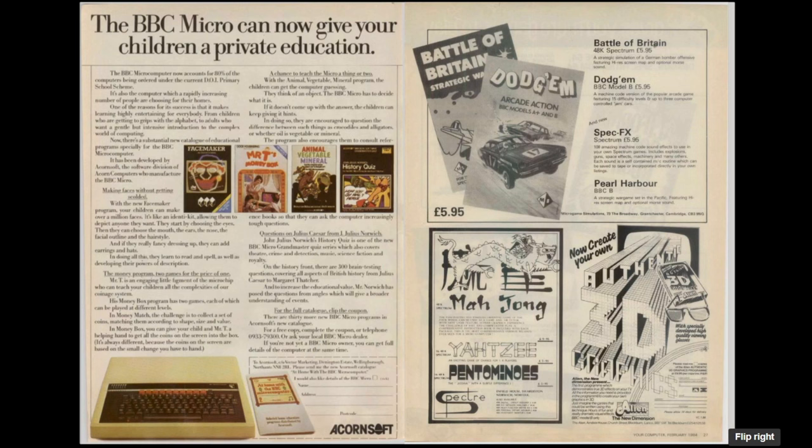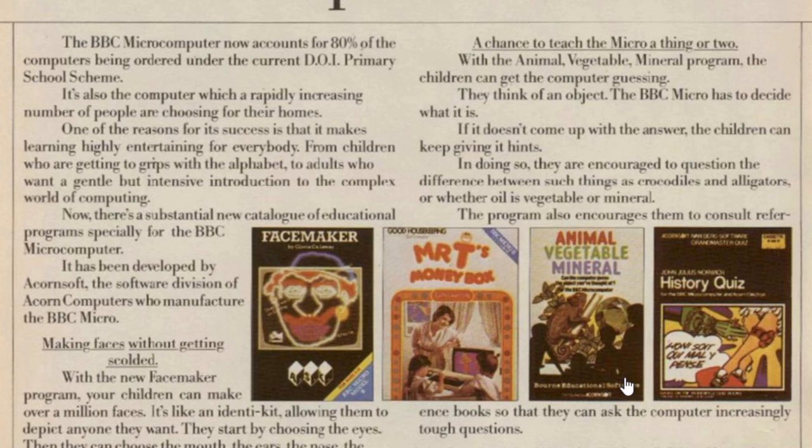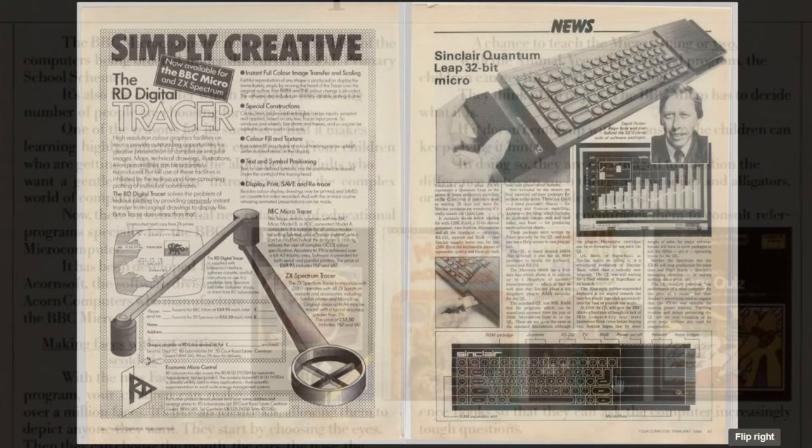There's also a BBC Micro advert saying the BBC Micro can now give your children a private education. Acorn are again going big on the fact the BBC Micro is in use in schools, with the opening sentence saying it now accounts for 80% of computers ordered under the current DOI primary school scheme, giving lots of information about educational software. When you see adverts like this it's not surprising that most people discount the Beeb as an educational machine.